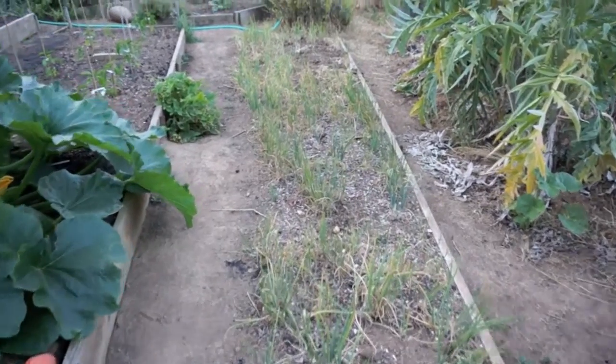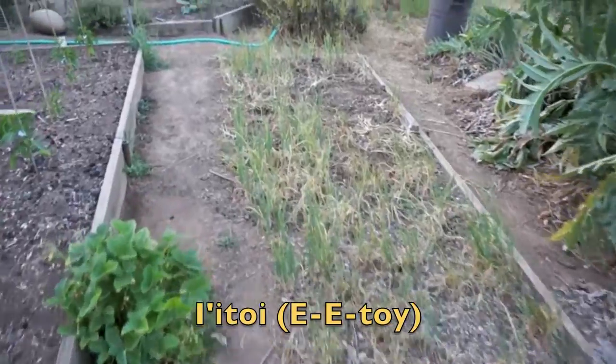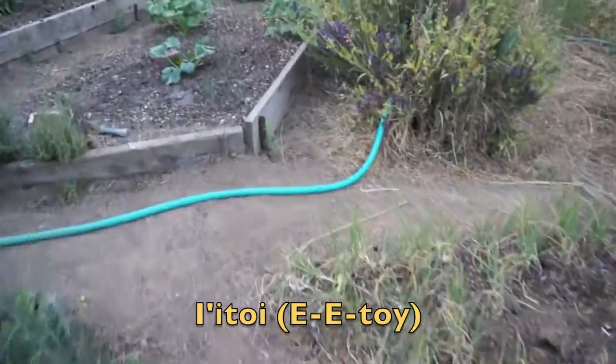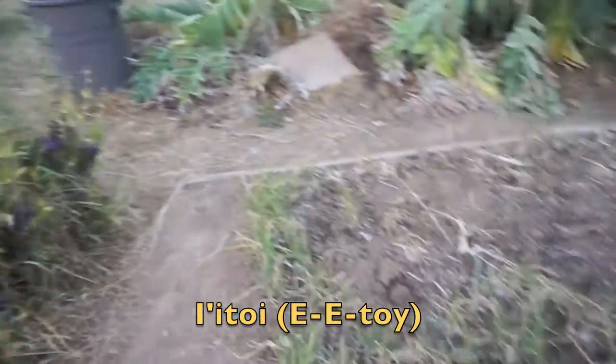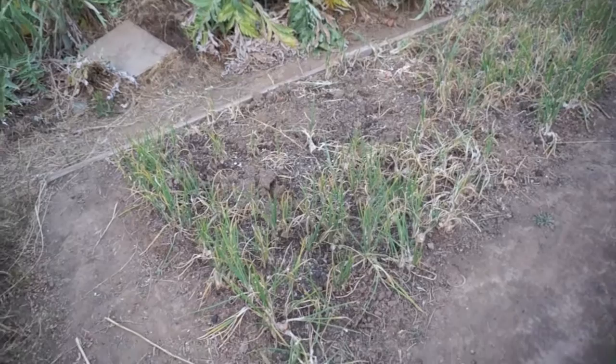These here are I'itoi onions. They are an American Indian heirloom, and these are also being grown for sale on eBay. They're on the Slow Food Arc of Taste Endangered Food list, and they're pretty neat.